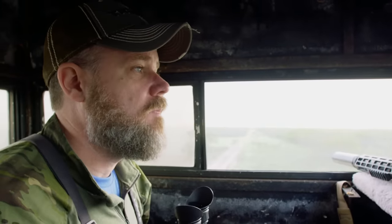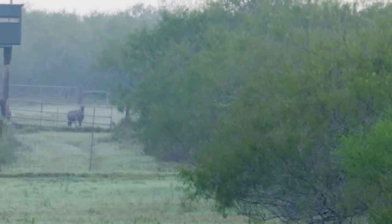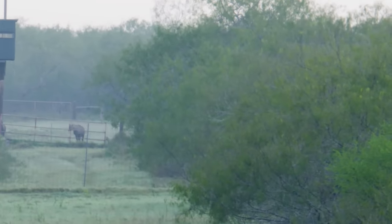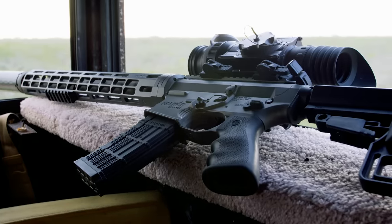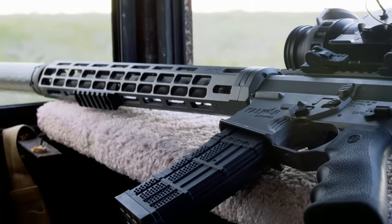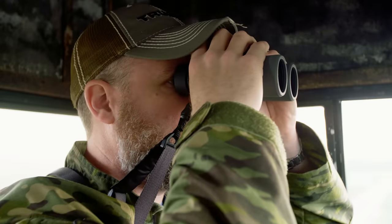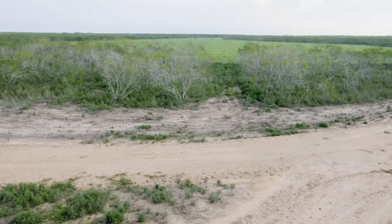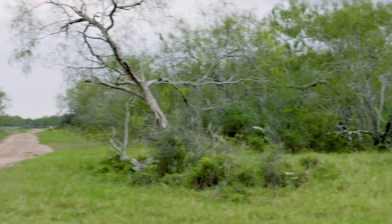Towards late morning we saw two nilgai off in the distance, possibly part of a larger herd. However, I didn't have my Falkor Defense Petra 300 Win Mag as it hadn't arrived yet. At the time I was equipped with a Falkor Defense Caitlin chambered in 5.56, which isn't suitable for large game like nilgai. I used a combination of thermal optics and my Tract 10x42 binoculars — if I picked up a heat signature I'd confirm it with the binos. The morning was used to get an idea of where the nilgai might be hanging out once I had the Petra rifle.